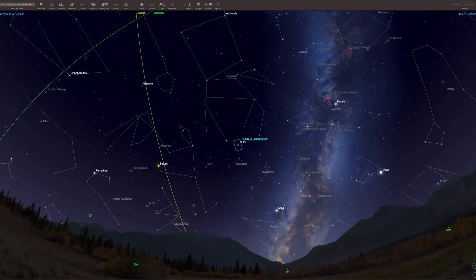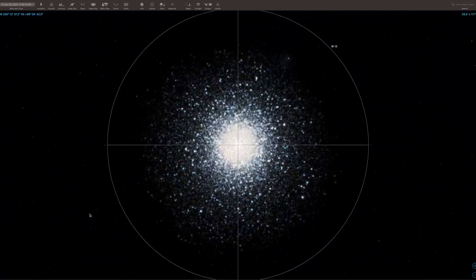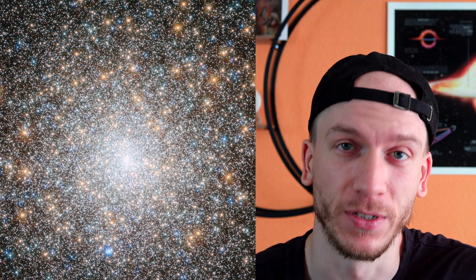M15 is in Pegasus. It is 35,700 light years away and it's one of the oldest globular clusters known, with an age of 12 billion years. It has more than 100,000 stars.